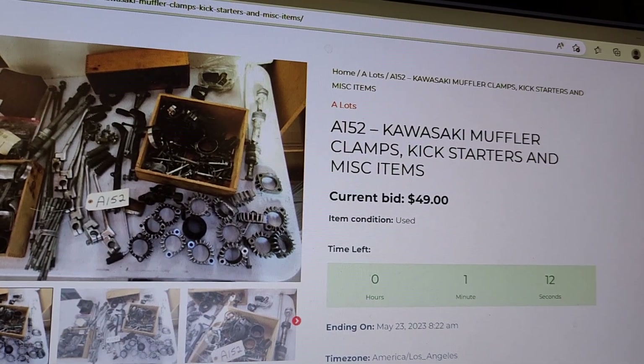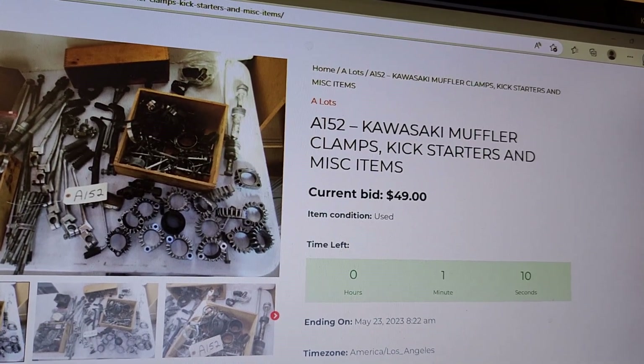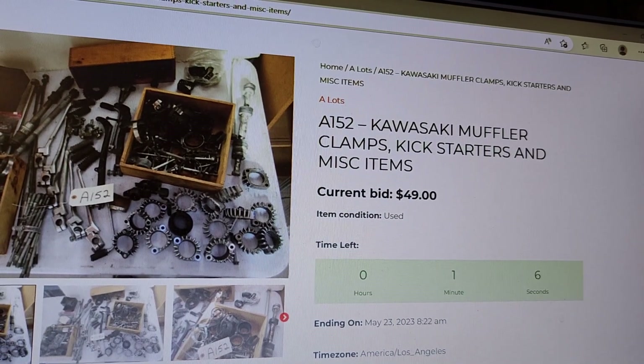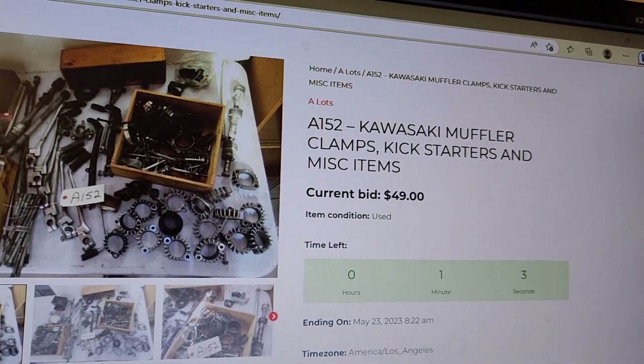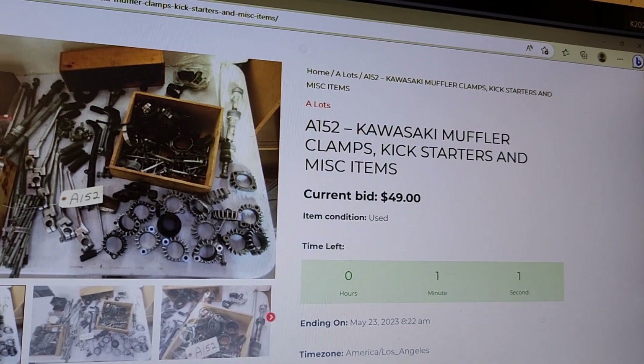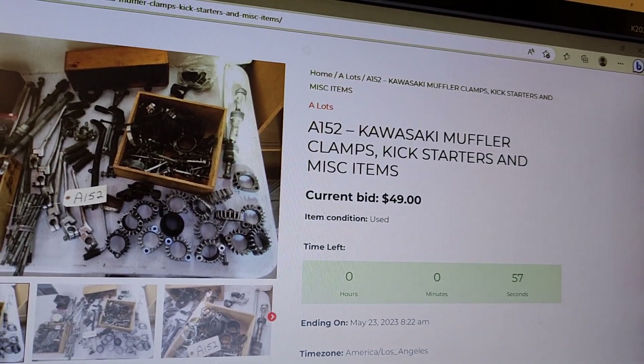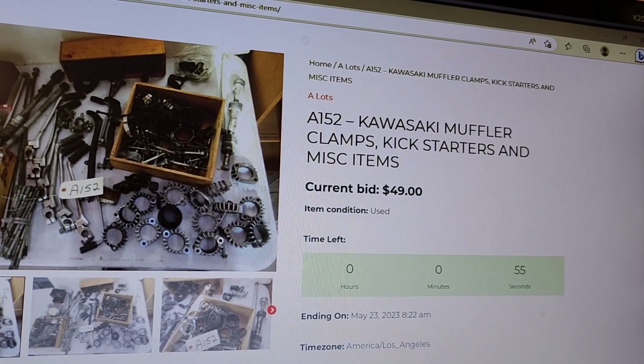If we're lucky we may be able to see somebody tap it within the next few seconds. So again, it's a two-minute soft close, and when you arrow back to the previous page make sure that you refresh it. Now we're down to 57 seconds and it's sitting at $49.